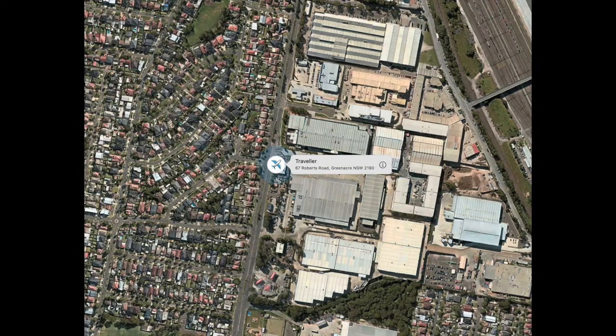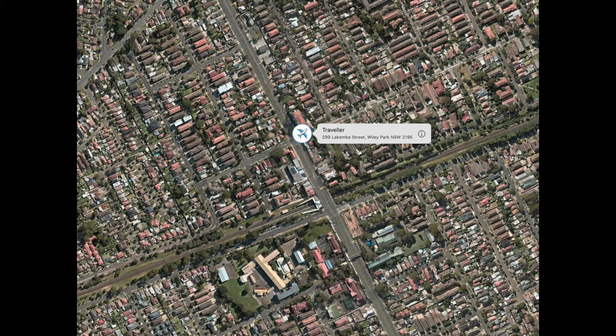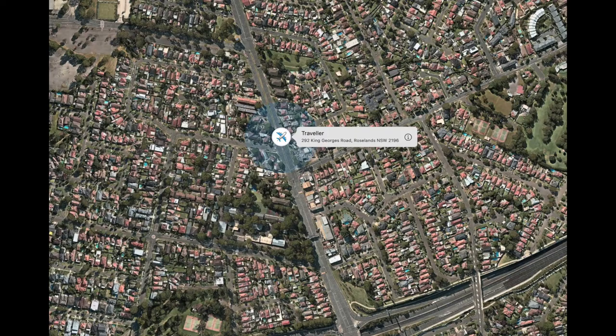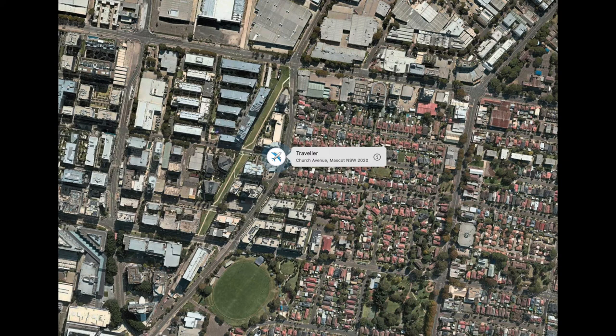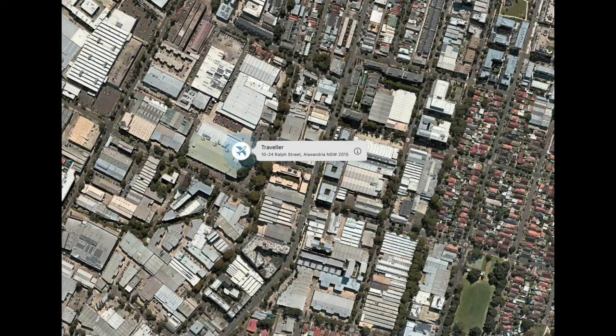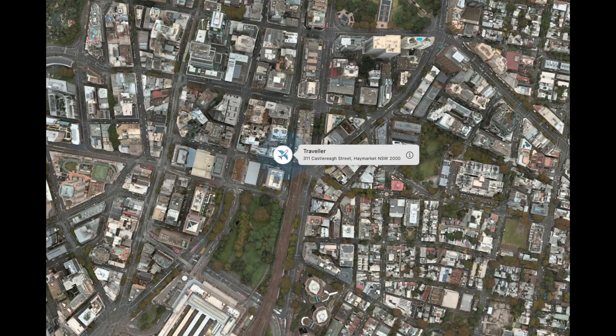It spent only a brief period at that sorting center, then left and went to the Post State Mail Center in Alexandria, where it stayed over the weekend. It's annoying when you know the parcel is very close to its destination but nothing seems to happen. Anyhow, the next day it left the Mail Center and was delivered.